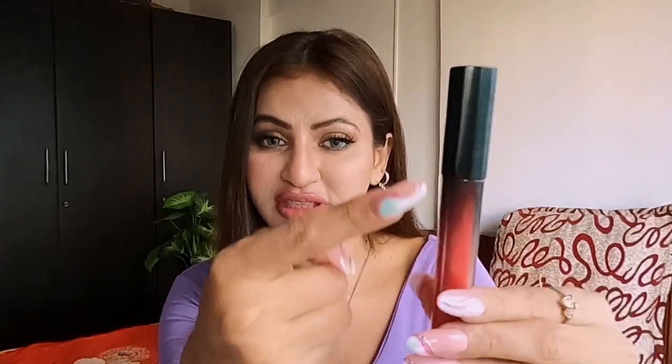The packaging is also really gorgeous — look at the body of this lipstick, it's so good. This is one of my favorite lipsticks that I've been using a lot these days, so let me do a swatch for it.